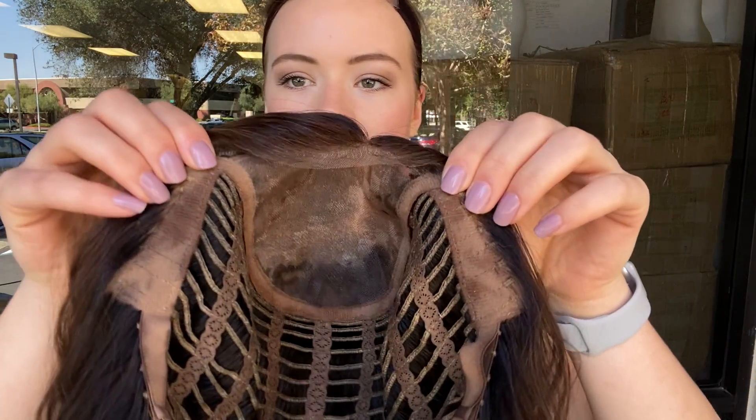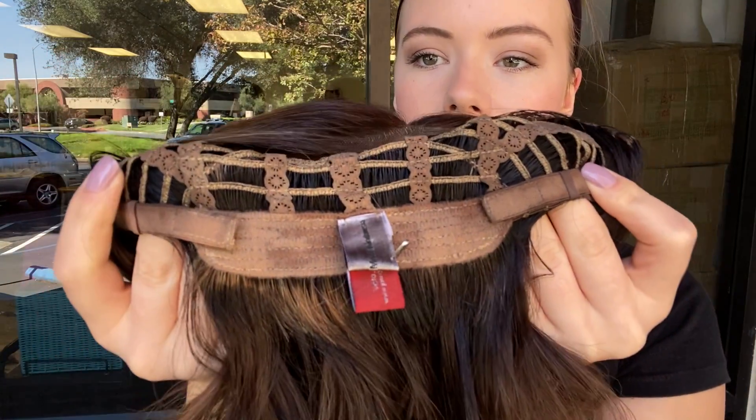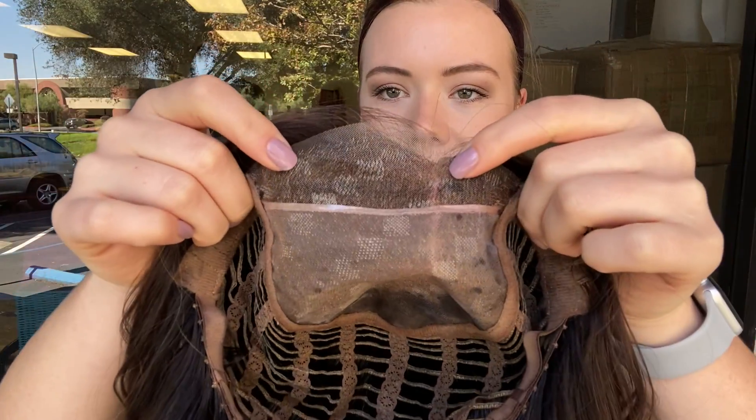It's got velvet ear tabs, there's open wefting throughout the back, and there are adjustable straps at the nape. This part is the monofilament top and this is the lace front.